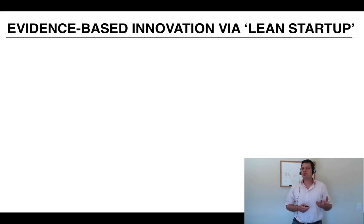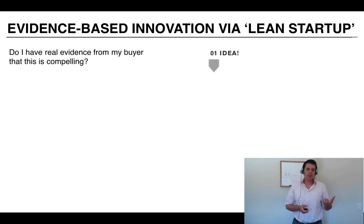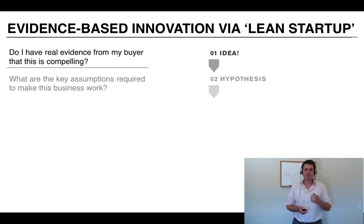Lean Startup is great because it gives us structure — which is really important when you have a lot going on. But we need something lightweight and adaptable. Lean Startup uses a technique we've had for many years that has delivered great things: science. In the scientific method, we ask ourselves — do we have compelling evidence from our buyer that we have something interesting? We create a hypothesis — a set of assumptions that can be explicitly proven or disproven with an experiment. We design experiments that give us the cheapest, quickest result to figure out if we're on the right track.